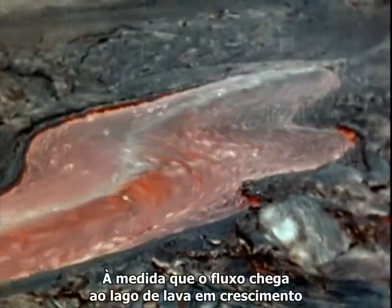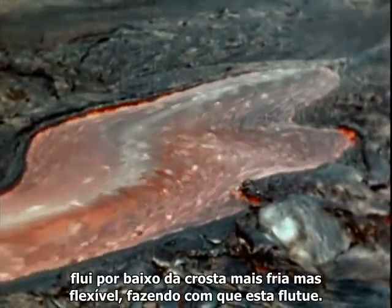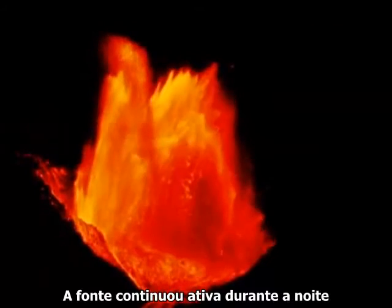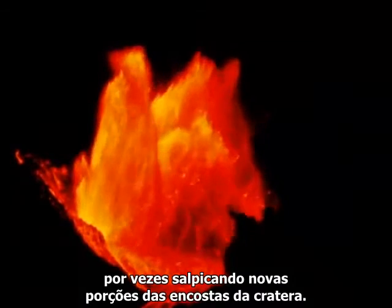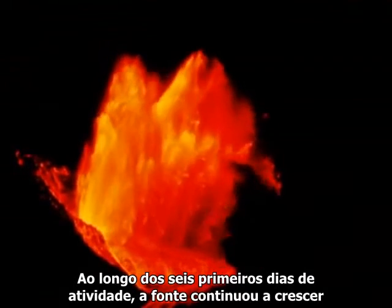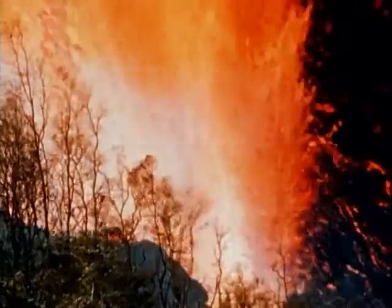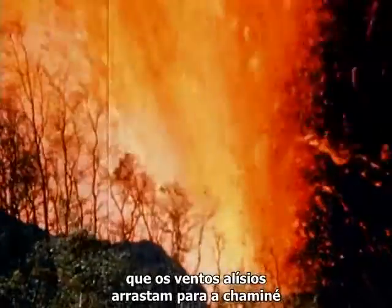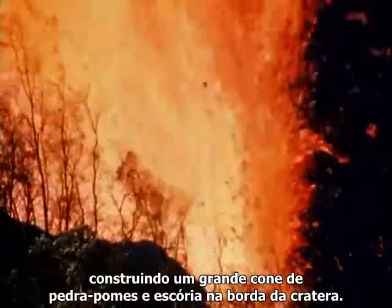As the stream pours into the rising lava lake, it flows under the chilled but still flexible crust, floating it upwards. The fountain continued through the night, sometimes suddenly showering new portions of the crater slopes. Through the first six days of activity, the fountain has continued to grow to more than 10 times the height of Niagara Falls. It forms very strong air currents and more and more pumice and cinder, which the prevailing trade winds blow to the lee of the vent, building up a large pumice and cinder cone on the crater rim.